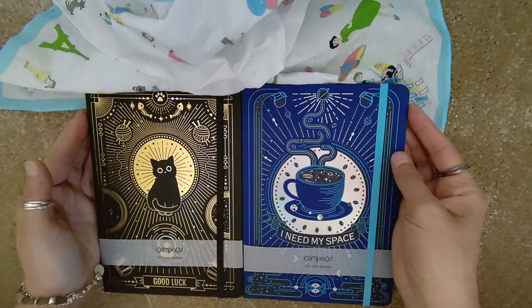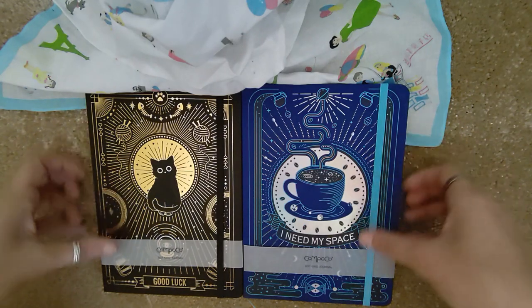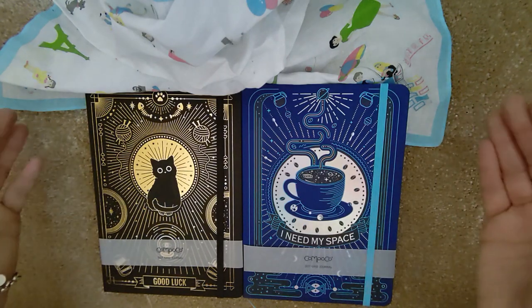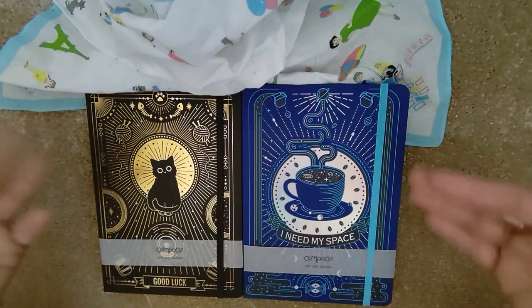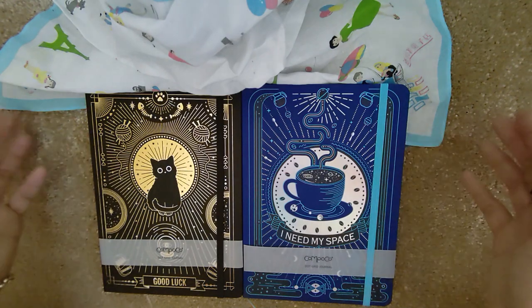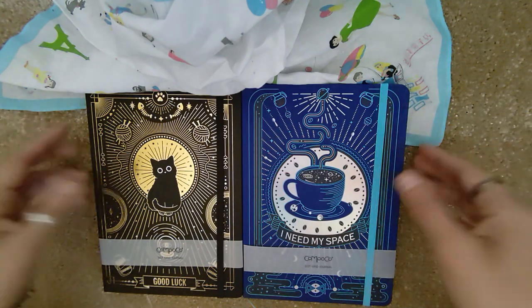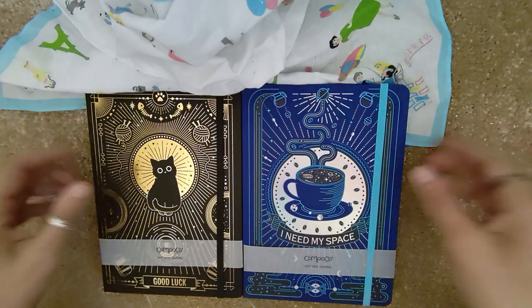Hi guys! I've recently discovered an amazing new notebook company and I wanted to share it with you. The company is called Compoco and they make these amazing notebooks with fantastic cover designs, but for some reason they don't seem to be very well known. There are only a couple of videos about them on YouTube. I found out about them from a channel called Calligraphy Gems, which I'll leave linked down below, and I just don't know why they're not more popular because they are truly awesome.